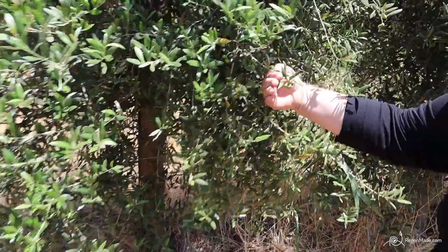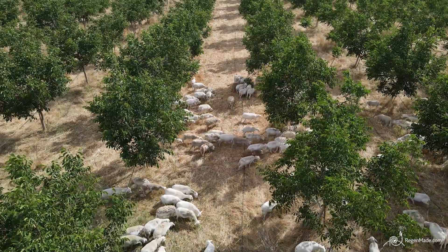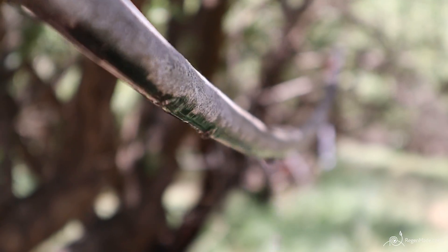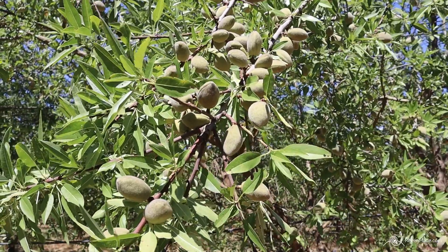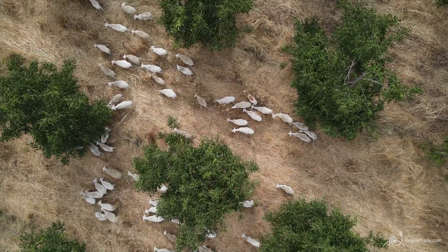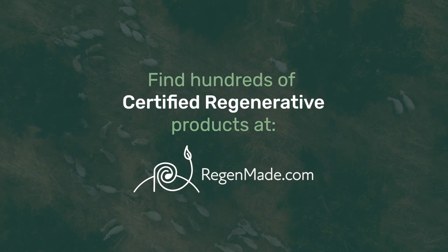Regenerative farming is incredible. The more and more that we do it, the less resources we're going to be spending on food production. We're going to have ecosystems at work — the water cycle, the nutrient cycle. We're going to rely on less inputs having to come in from foreign countries or burning fossil fuels. And at the same time, we're able to sequester carbon. It's just really a better cycle for the whole world.